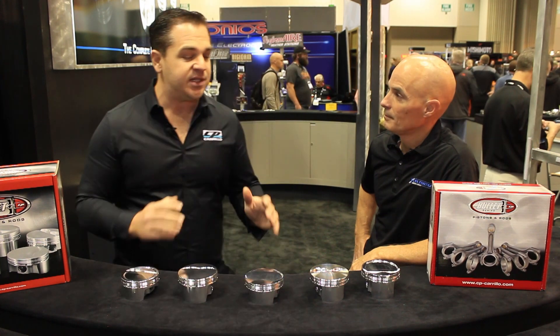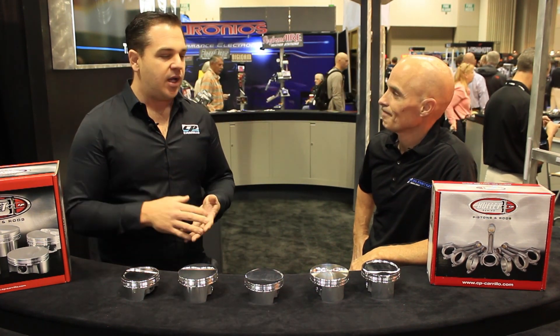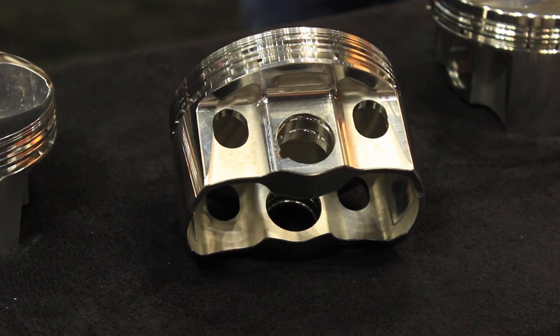We have a lot of new parts this year that we've specifically designed for the dirt and circle track market. There are a lot of guys out there pushing the envelope with two-barrels, four-barrels, all that kind of stuff. This is probably our newest piston — the coolest thing we've got going — and it's designed for IMCA USMTS two-barrel racing.